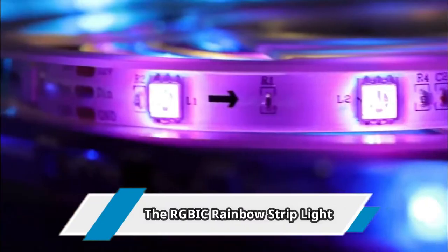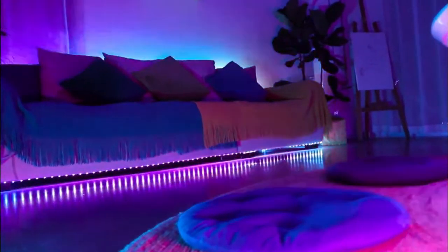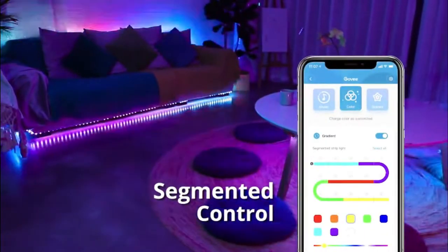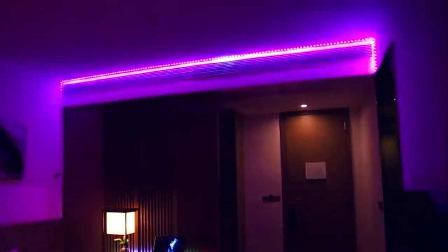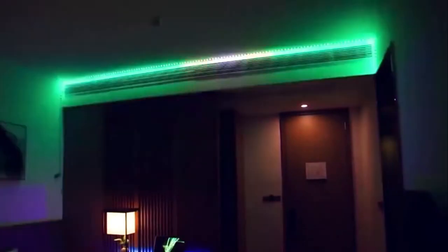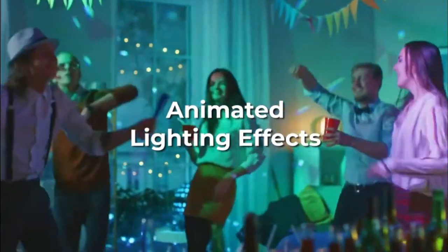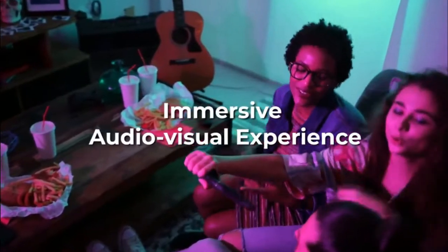Number 8: the RGBIC Rainbow Strip Light. RGBIC technology allows the strip lights to display multiple colors at the same time. Fill your home, bedroom, and kitchen with colorful lights that are sure to boost your mood. Personalize each of the 15 strip light segments to show a different color via the Govee Home app. Simply select your favorite colors from the virtual color palette to create interesting lighting effects. The newly added chasing and crossing scene modes provide an animated display, amplifying the atmosphere for your parties effortlessly. With the Govee Home app, you can enjoy 64 scene modes and a convenient timer function.